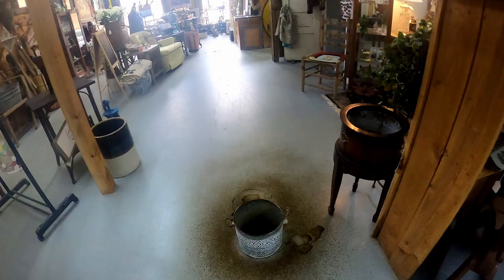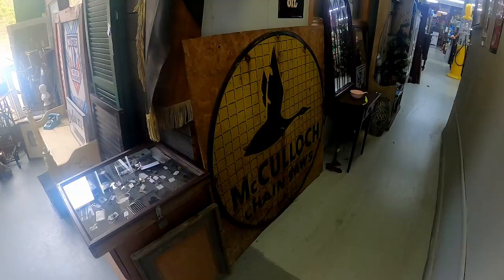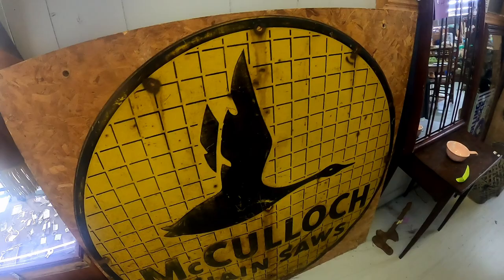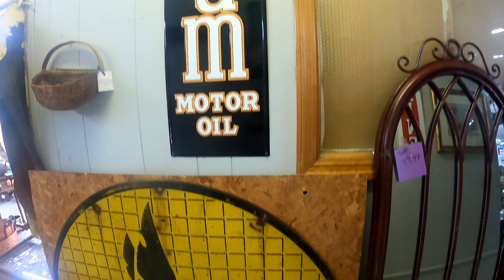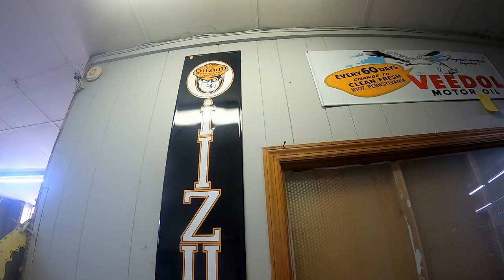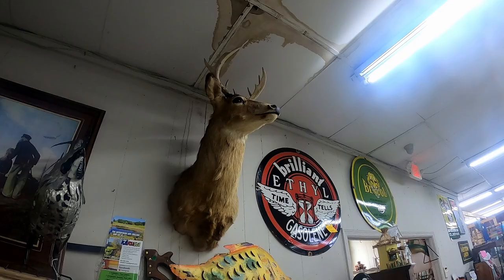They have another old-school one — now this is something I would like to own. That is an old-school tin sign: McCulloch Chainsaws — I don't even think they make those anymore. Or Zoom motor oil — I haven't seen one of those in a very long time. And there's just a normal white-tail deer taxidermy right there.